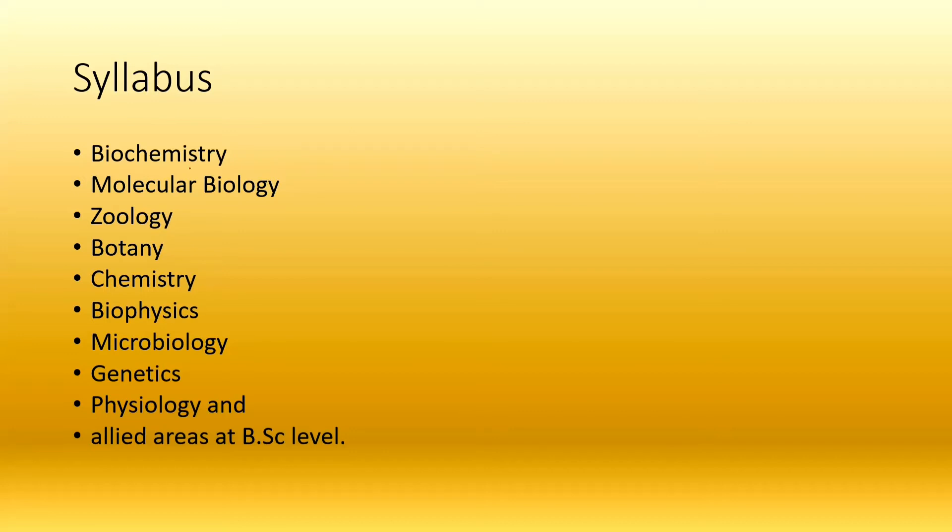The core topics include biomolecules, metabolism, vitamins and their deficiencies, metabolic disorders, and enzymology. We have to cover biomolecules including carbohydrates, proteins, nucleic acids, and lipids.